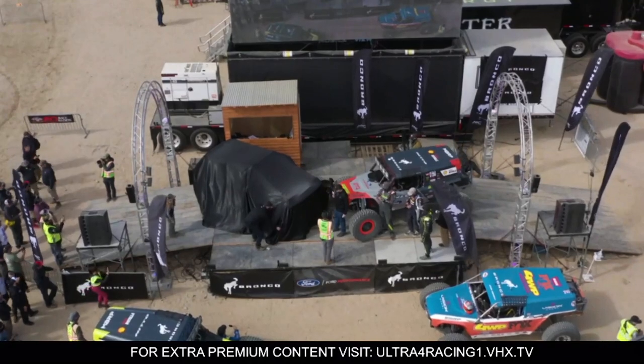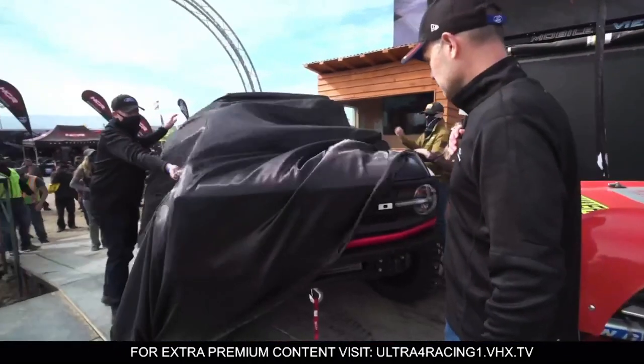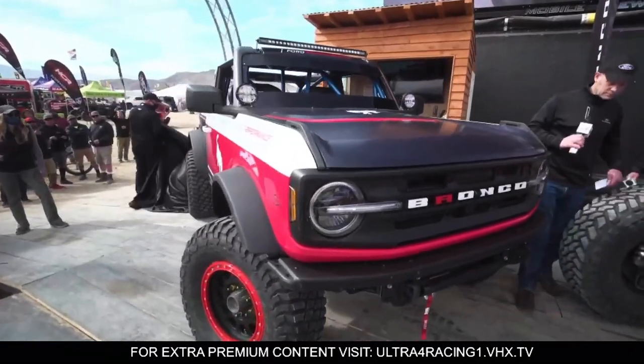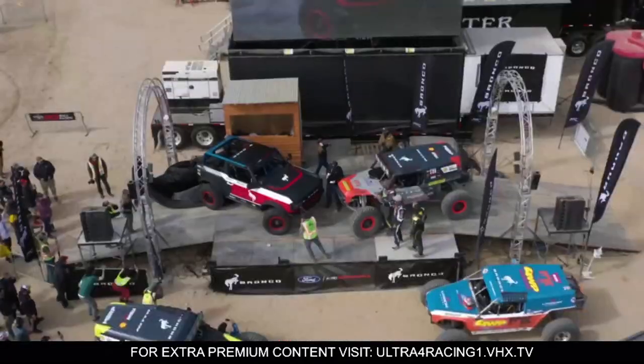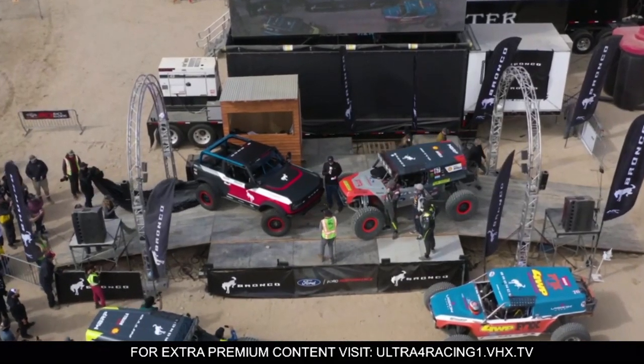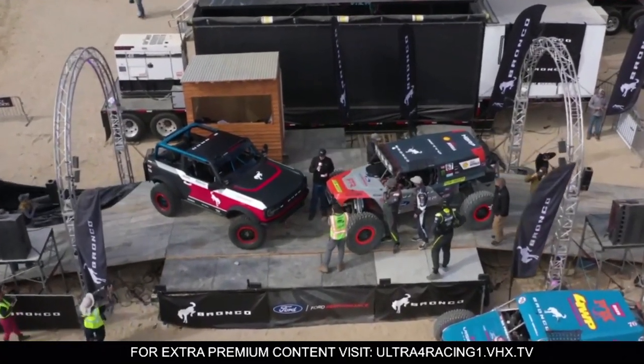Here's the actual unveiling at the King of Hammers. You can see them pulling back the black cover — it's got some bright red paintwork, which I like, and some white there too. So this has some custom colors, and I don't know if Ford is going to offer these colors on the future Bronco, but that would be pretty nice to see.